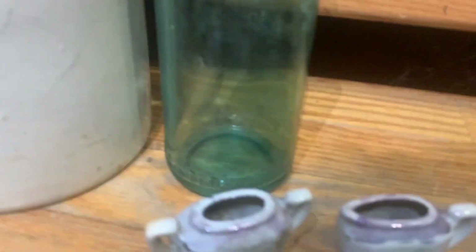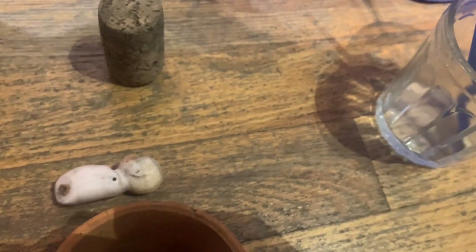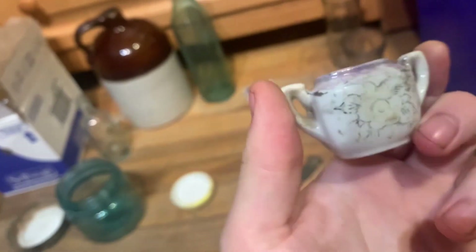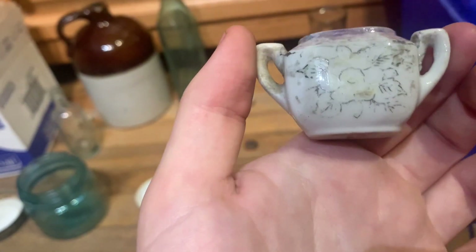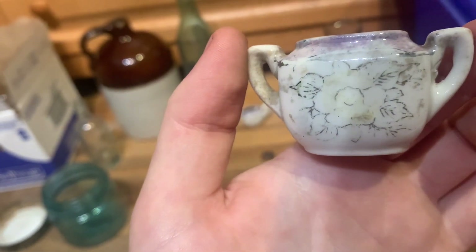Here are these two which are a set — this one would be like a mini sugar bowl and a creamer. They both say 'Made in Japan' on the bottom; this is pre-World War II for sure. They both had the same kind of flower design, but on the other one it's pretty much all faded away — on this one it still has it a bit. See? That's nice.